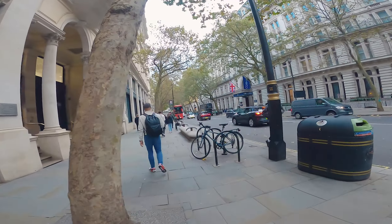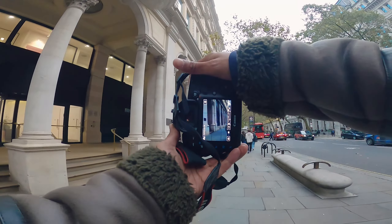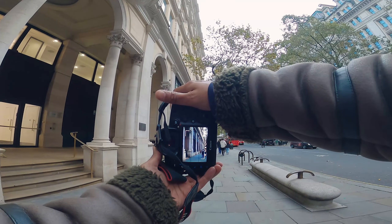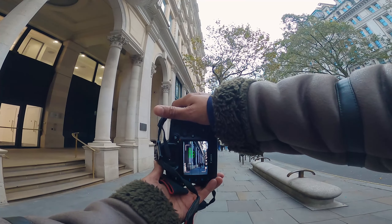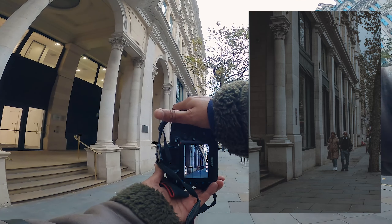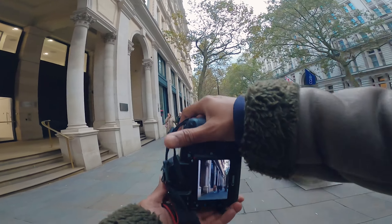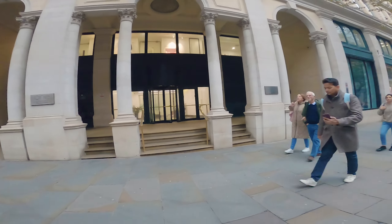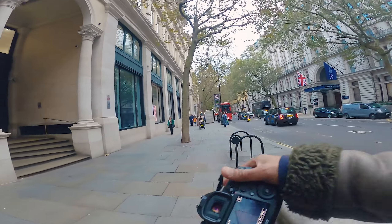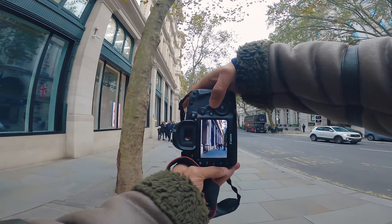We are losing light drastically now. We're heading down to Millennium Bridge. That's a nice shot — I quite like this. I'm going to get this framed up and wait for this elderly couple to walk through the frame. Might have to remove that guy in the background. Yeah, that's a nice shot — I like the leading lines.